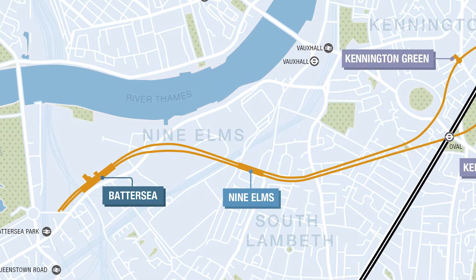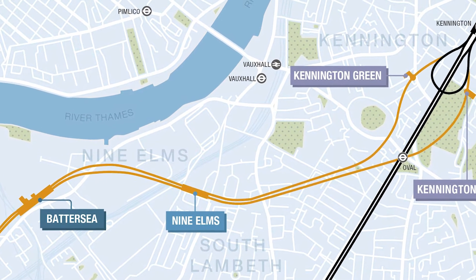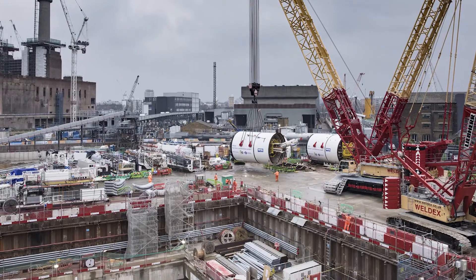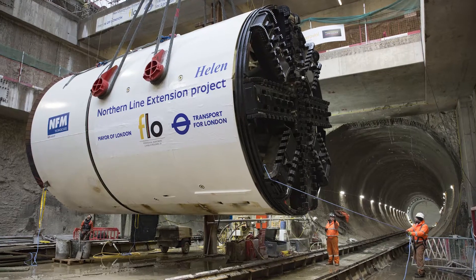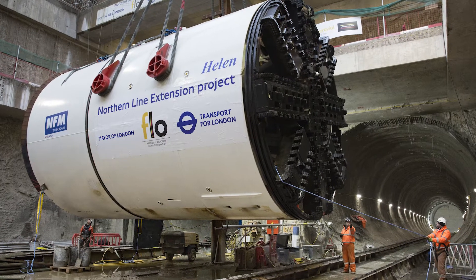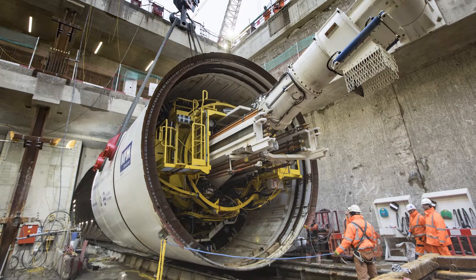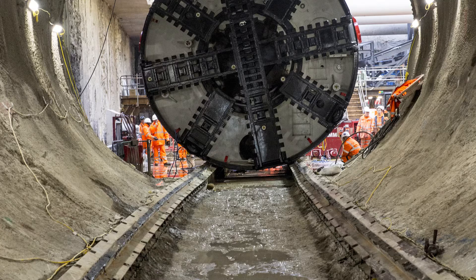These are Helen and Amy, named after Helen Sharman and Amy Johnson. Currently we're excavating and building rings — it's a relatively simple process: we excavate a one and a half meter advance on each machine, and then we build the ring. The ring is made of five concrete segments and a key.